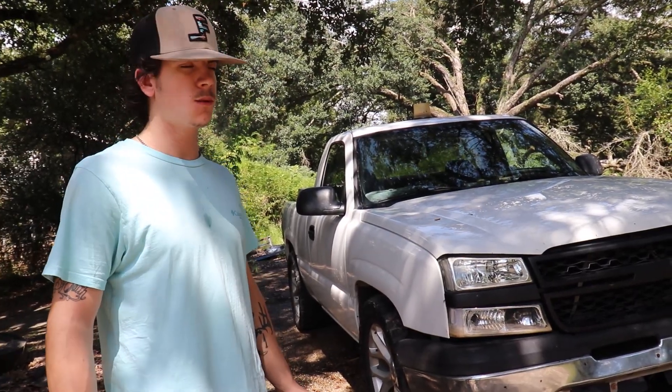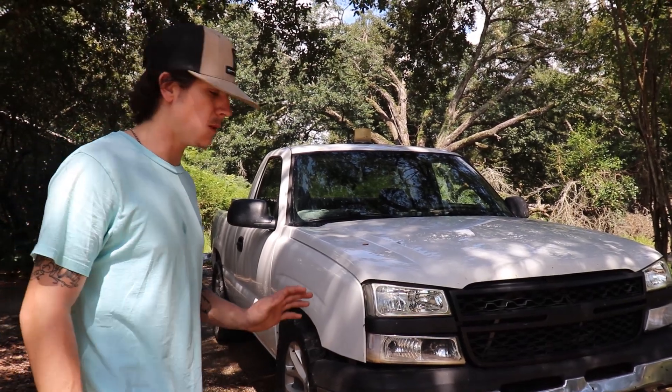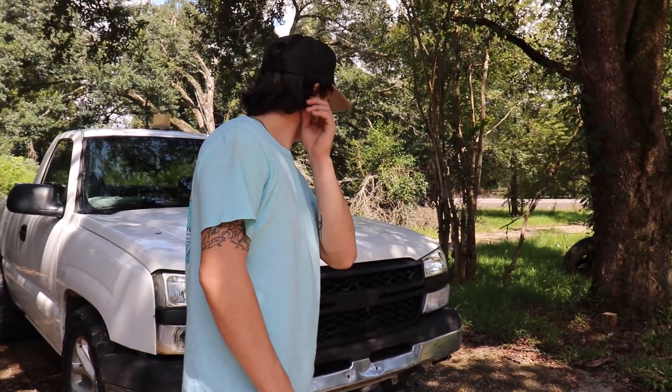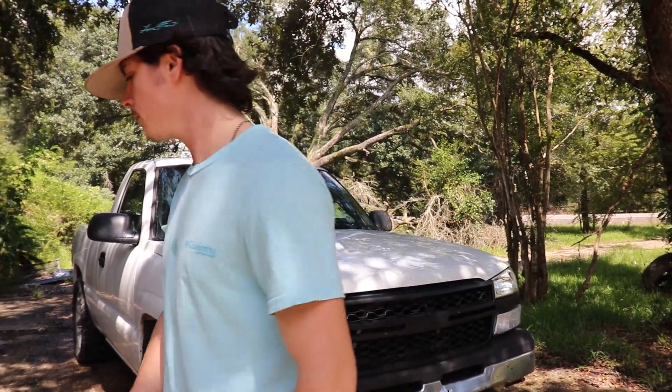I've had the truck less than 24 hours so far, but I'm gonna go ahead and give her a good bath. We're gonna see what she looks like all cleaned up — I ain't even seen it cleaned up in person yet. But yeah guys, let's get into it.